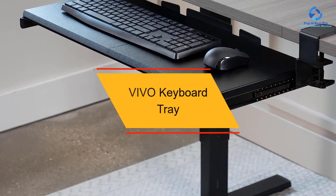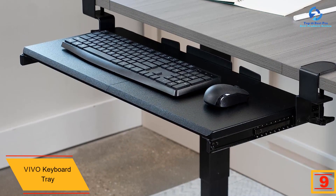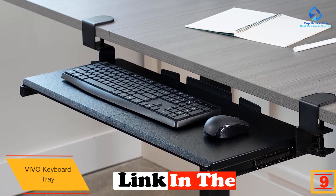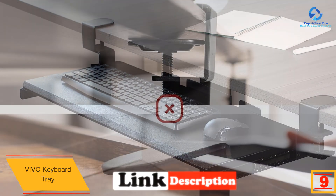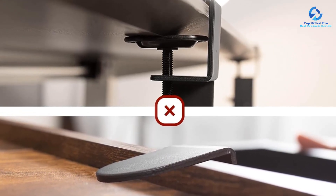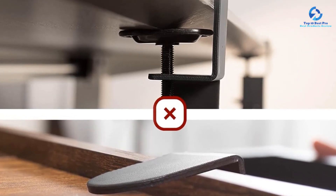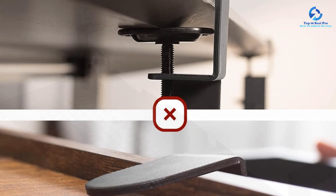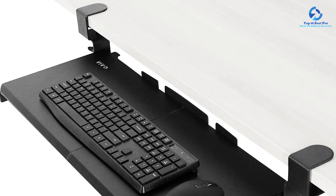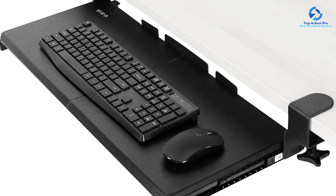Moving on at number 9, we have the Vivo Keyboard Tray. Vivo is a dedicated brand for ergonomic setups to offer you a healthy and active work life. The keyboard tray from Vivo is currently the best-selling option on the market. It is a very large keyboard tray that fits on desks that are 26 and a half inches in length or longer, and it offers a similarly large workspace below your desk where you can put a mouse, keyboard, and many other accessories. You can also keep the tray at a certain distance to get the perfect typing angle, relieving stress from your wrist and shoulders.